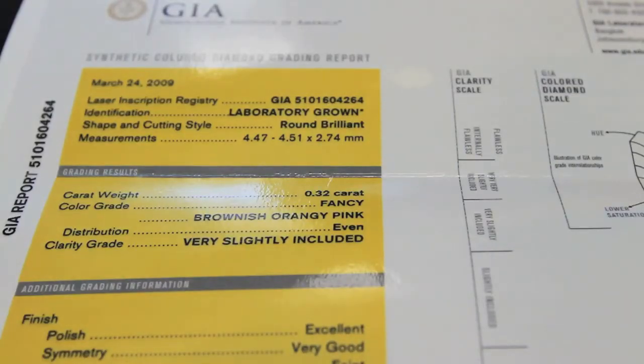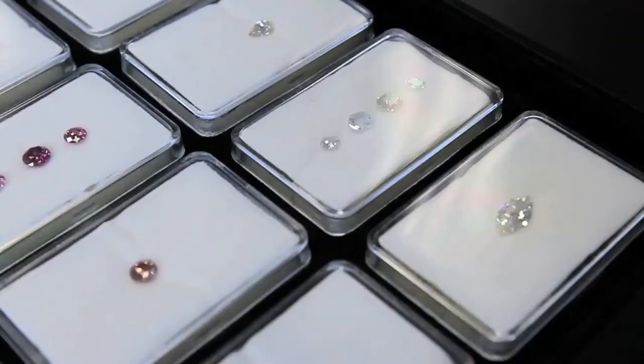It's a hundred percent identical. The difference on the lab side is what takes millions of years to grow in the ground, we can do in days. We can also control the size and the quality of the diamond, which is really important when you're using diamond for industrial and commercial uses.